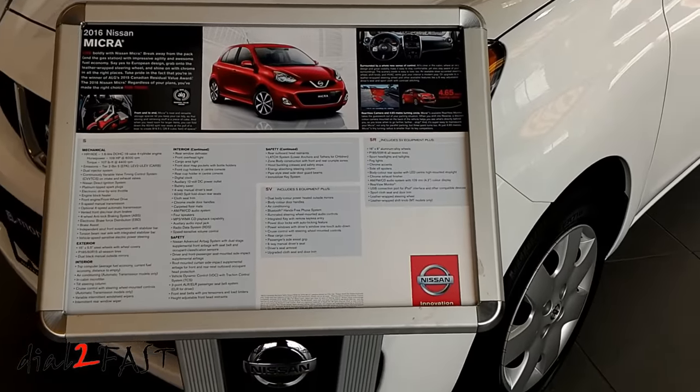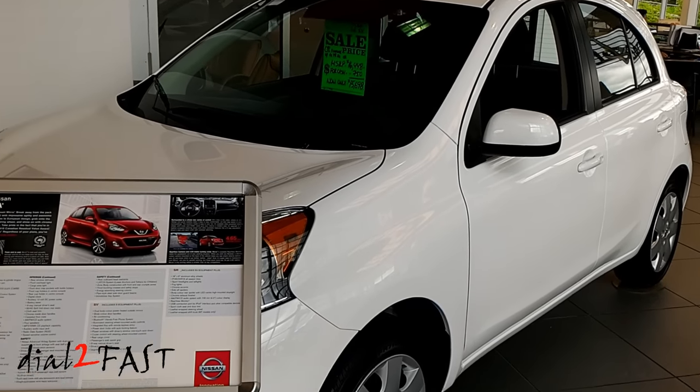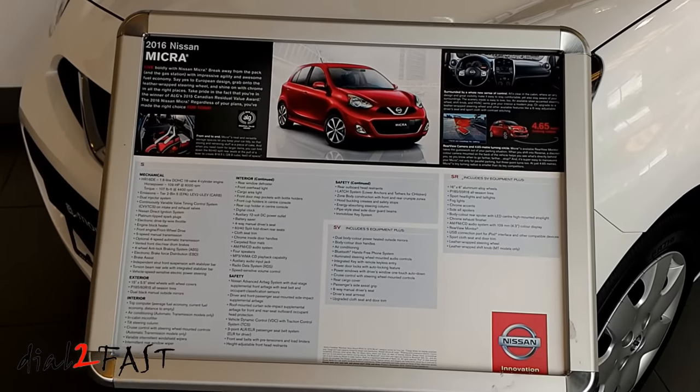Lastly, it's interesting to show you a vehicle that they sell in Canada but is not available in the US. This is the Nissan Micra — it's a very compact, fuel-efficient vehicle.